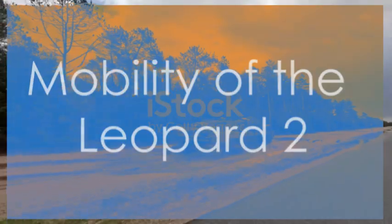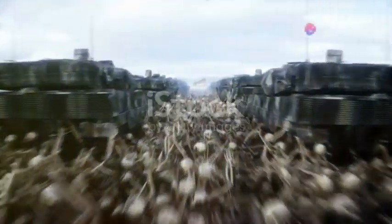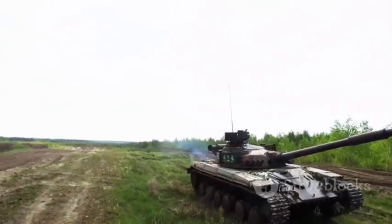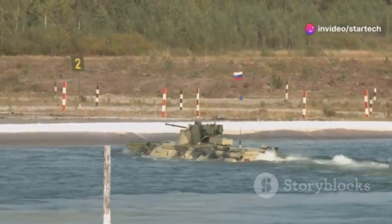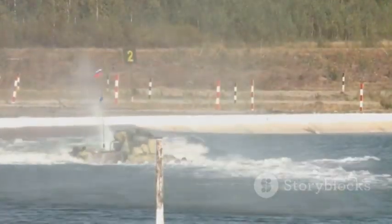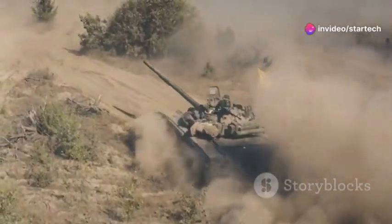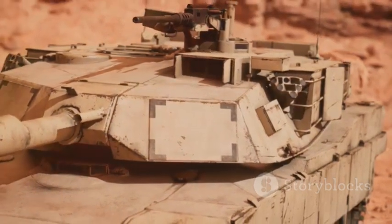Speed and agility — mobility of the Leopard 2. Don't let its size fool you. The Leopard 2 is surprisingly nimble. It can dance around the battlefield, weaving through obstacles with ease. Powered by a 1,500 horsepower diesel engine, this beast can hit speeds of up to 70 kilometers per hour. It can also ford water obstacles up to 4 meters deep with special equipment — it can literally drive underwater. This combination of speed, agility, and amphibious capabilities makes the Leopard 2 a formidable opponent in any terrain. It can outmaneuver, outflank, and outgun its enemies.